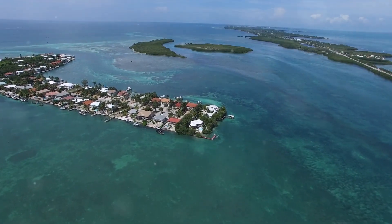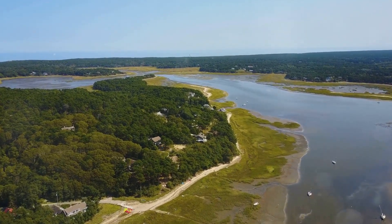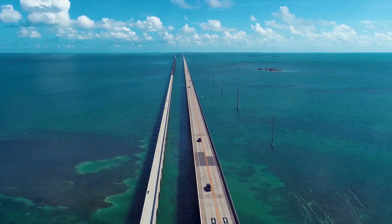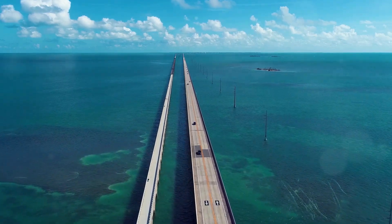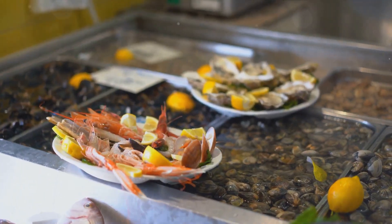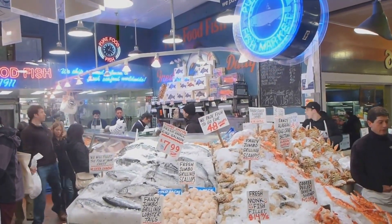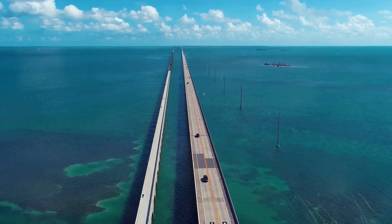Halfway through our countdown at number 5, we have Cedar Key, a town that's a world away from the hustle and bustle of modern life. With a population just over 700, this tiny island community on Florida's Gulf Coast offers an intimate, close-knit atmosphere. The median housing cost in Cedar Key is a moderate $250,000, providing a blend of affordability and coastal charm. Healthcare services are easily accessible, with a well-equipped local clinic and larger hospitals just a short drive away. Cedar Key is a paradise for nature lovers, boasting pristine beaches and abundant birdwatching opportunities. For the foodies, this town is renowned for its seafood restaurants, offering everything from fresh oysters to mouth-watering clam chowder. Cedar Key offers a peaceful retreat with stunning natural beauty at every turn.